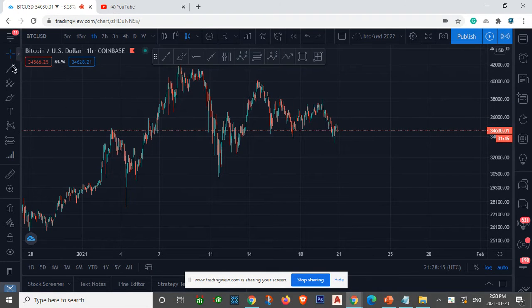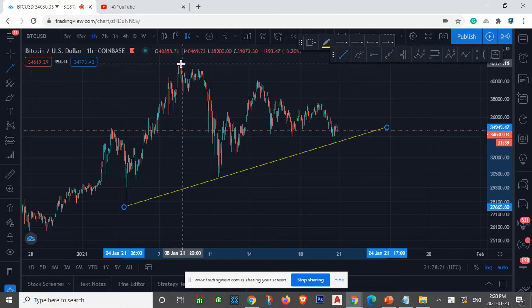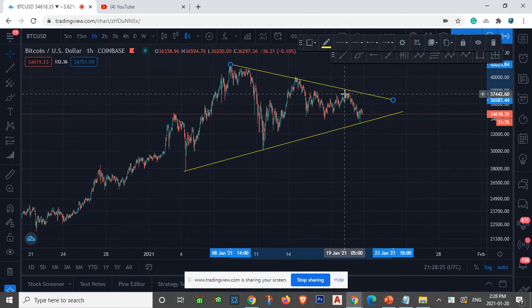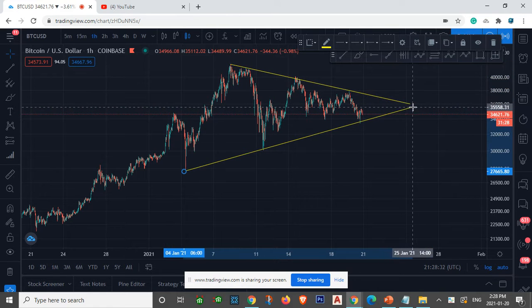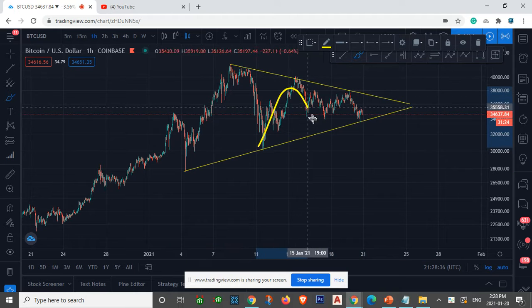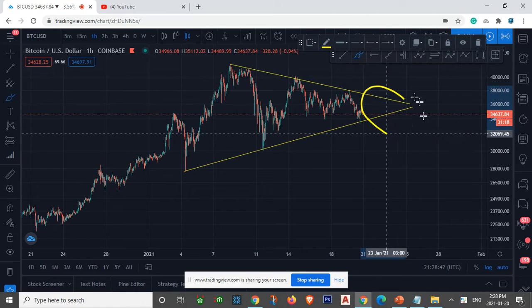If you guys haven't watched my previous videos, we've been saying that we're playing in the symmetrical triangle. Bitcoin has been consolidating in this range for the past couple of weeks. We're going to accumulate, consolidate, whatever the algorithm wants to do within this range.